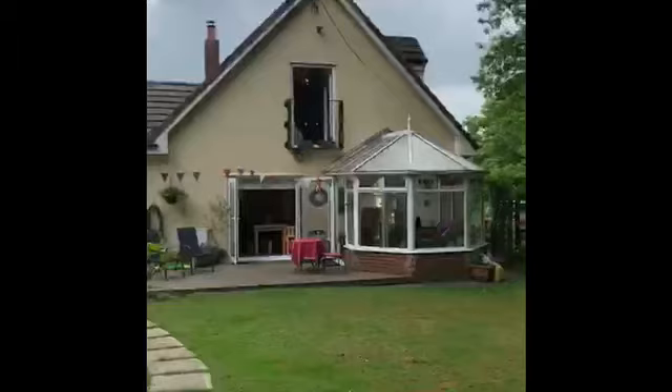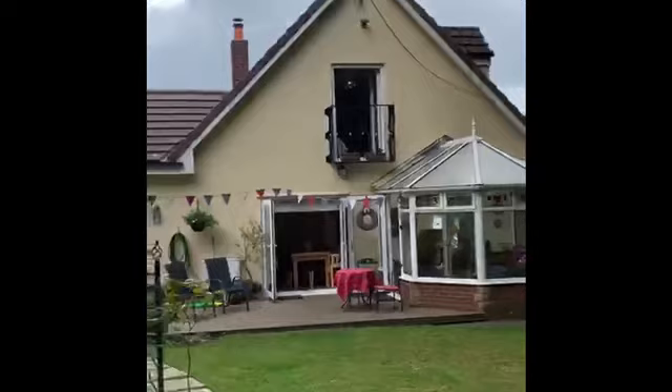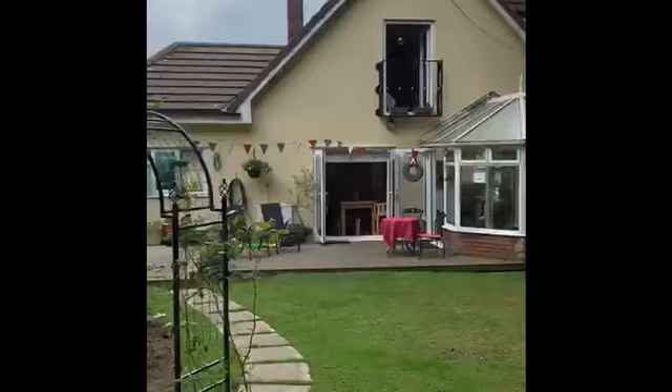Rear of the house: conservatory. Upstairs we have French windows and a balcony. Downstairs, French windows leading onto an ample decking area.